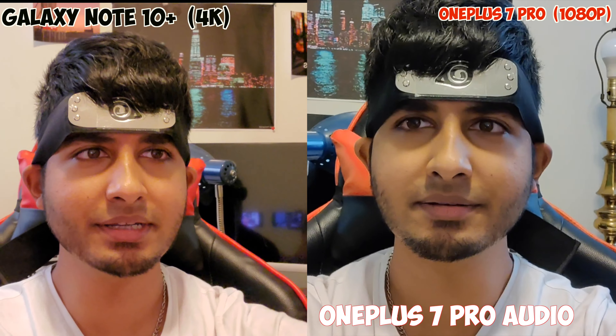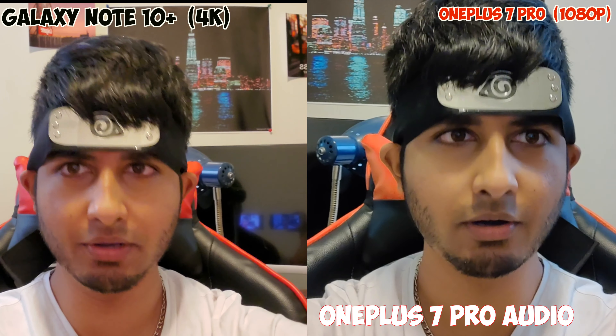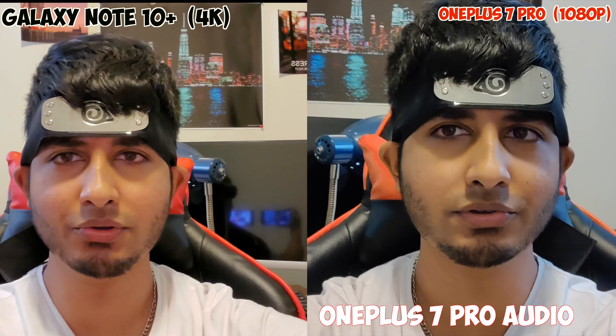Now I'm going to bring the cameras behind me and then bring it up in front of my face, just to test out the autofocus.